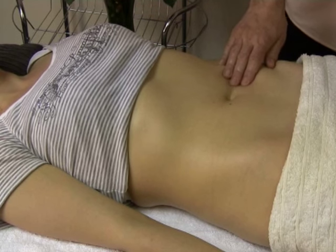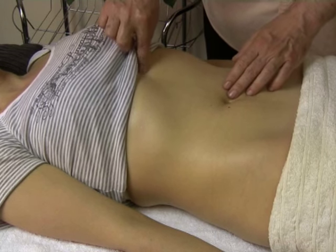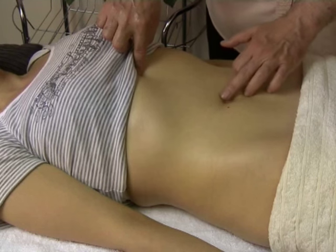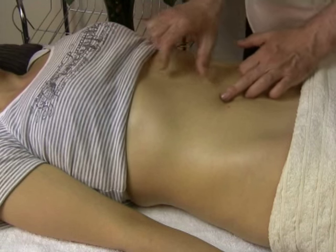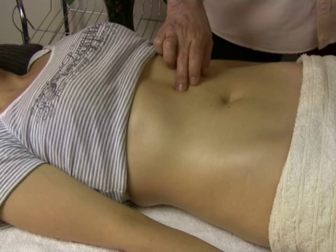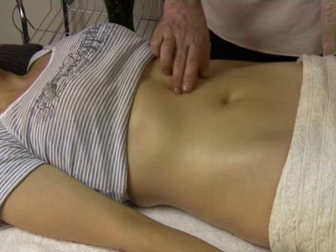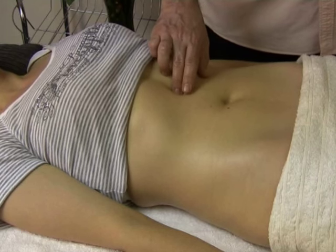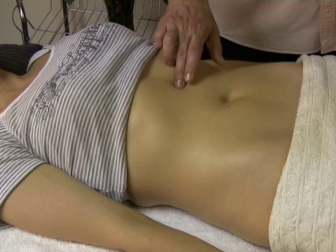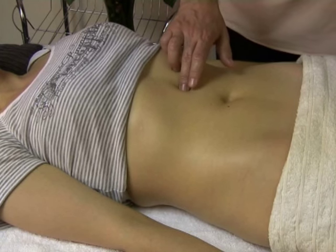If the client needs it, you stay much longer on those points. One last point I'd like to mention: if you take the tip of the sternum and the navel, exactly halfway between the two, you have Conception Vessel 12, which is very good for digestion in the stomach. It really helps the function of the stomach.